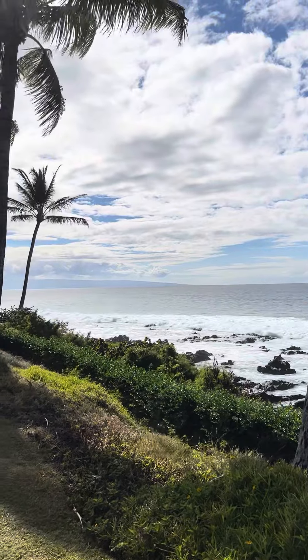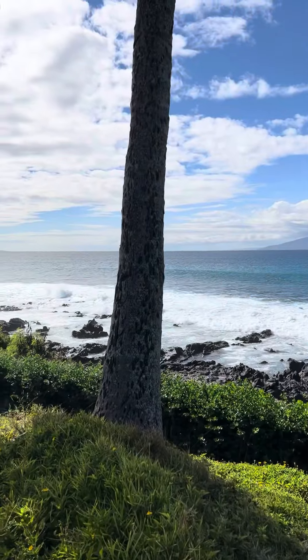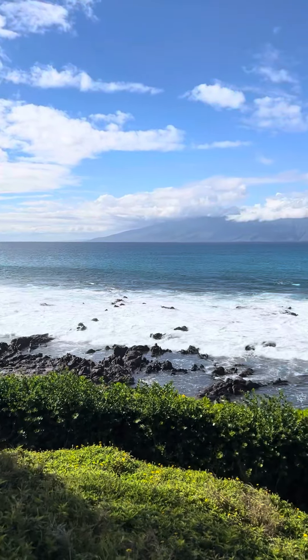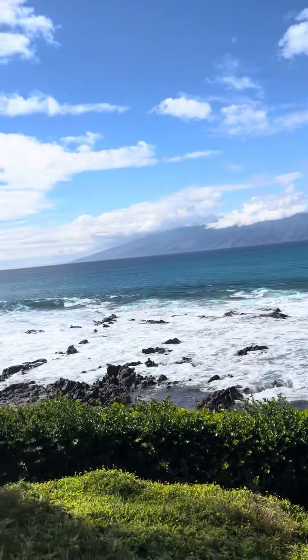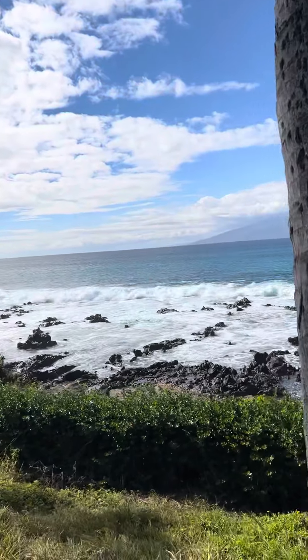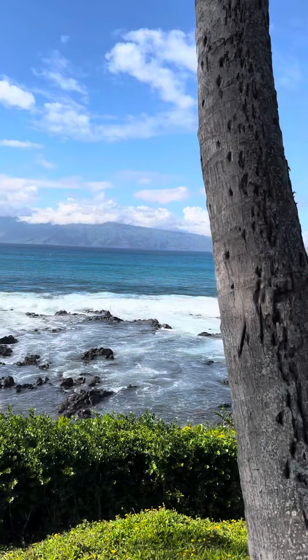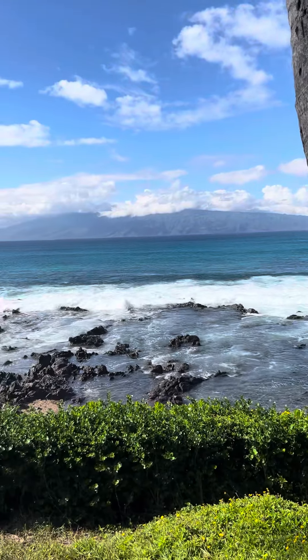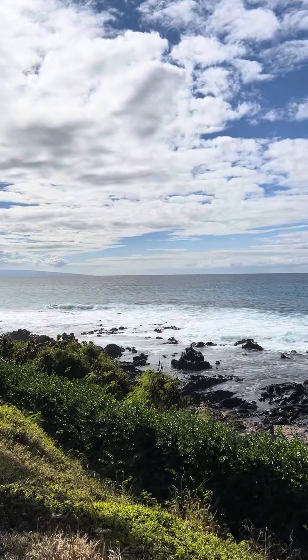We'll have a little walk around. There are rocks — big rocks. That's a big wave out there with all the green, and the water is going out.